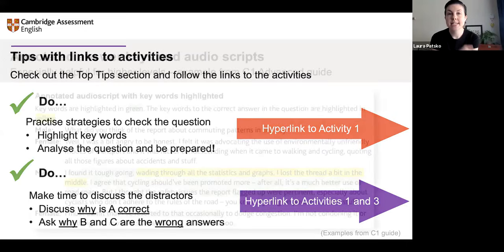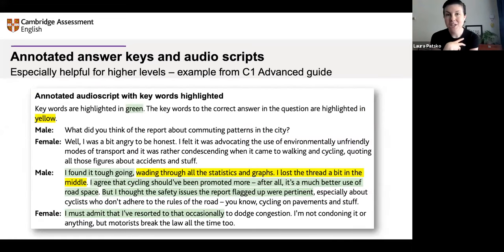The guide also has in the resource pack answer keys and audio scripts that are annotated. When I'm teaching high levels, I find this really helpful because at very high levels the differences in meaning can be so nuanced that it really helps to have a clear step-by-step explanation of why this answer is right and why this one is wrong. These have been designed to help you get to that specific meaning because at high levels that can be particularly tricky.